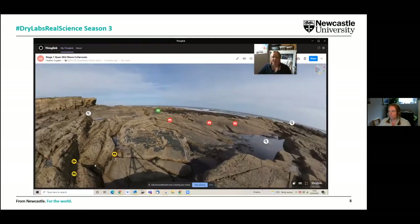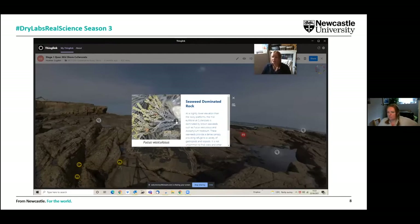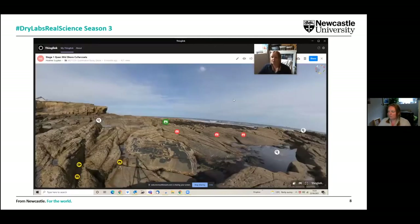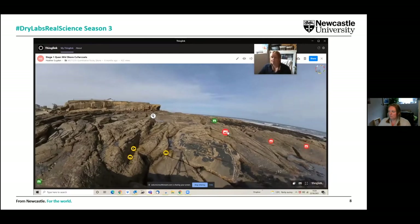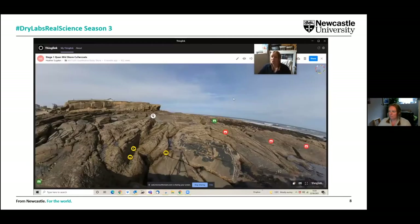We have information in yellow tags and specific species in green tags, and we can change these depending on the practical. For example, in some instances we had a practical looking at taxonomy — so we wanted students to identify the species they were seeing. We put in some keys and removed the species identification from the actual tag. On the rocky shore we can also collect quantitative information — students can count the number of particles within quadrats and create a spreadsheet to analyse and answer questions.